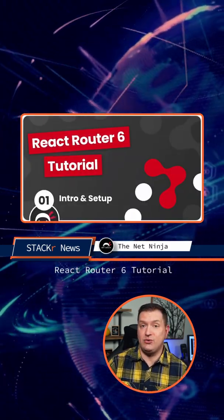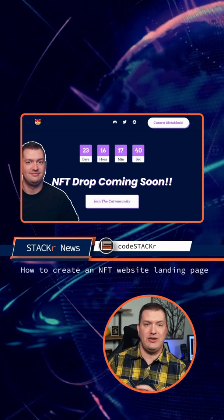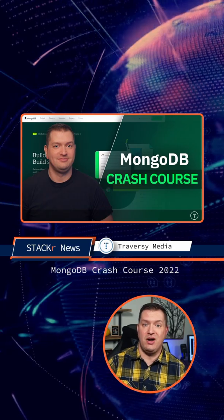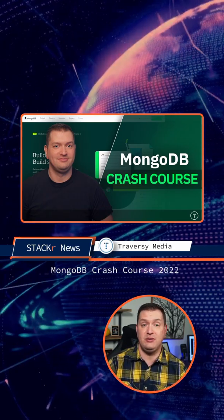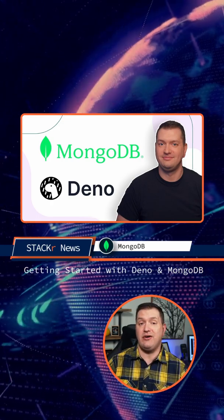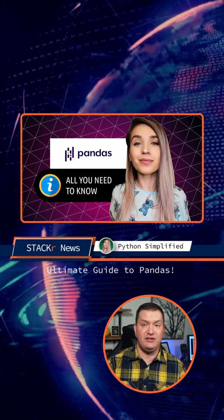The Net Ninja started a new React Router 6 tutorial series. I was in three new videos this week: I went over how to create an NFT website landing page, I presented the new MongoDB Crash Course 2022 on the Traversy Media channel, and I showed everyone how to get started with Dino and MongoDB on the MongoDB YouTube channel. Python Simplified gave us the ultimate guide to pandas.